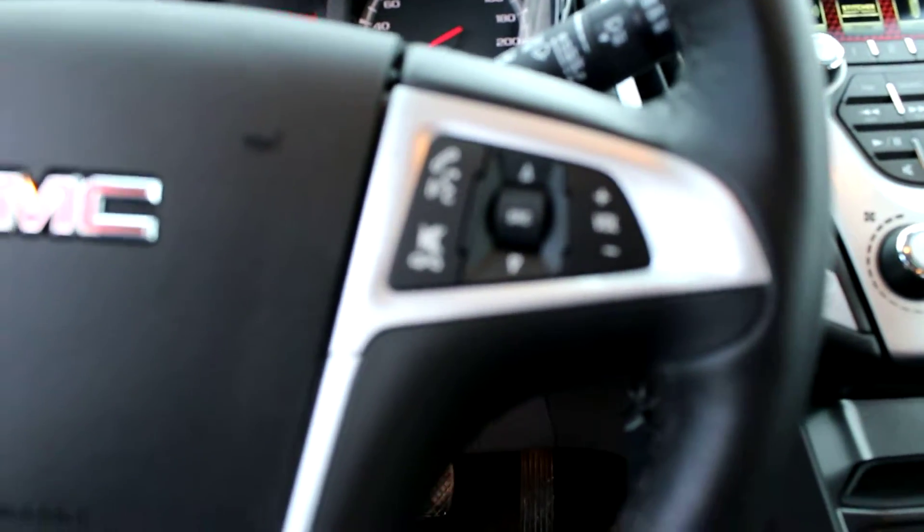Heated black leather seating with red stitching. Cruise control. We have steering wheel audio controls with voice pass-through as well.